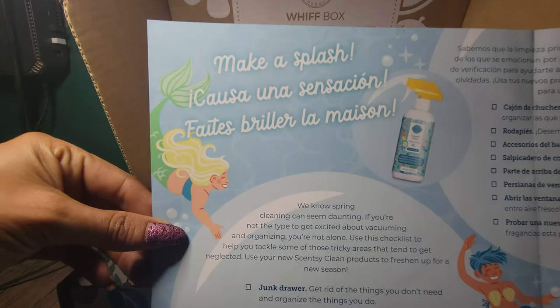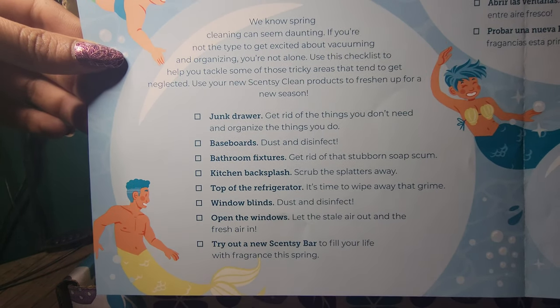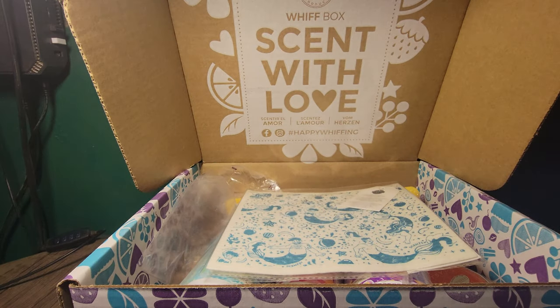Here's a little bit of Make a Splash. Spring cleaning — here's a little checklist for you. So that is what you get.